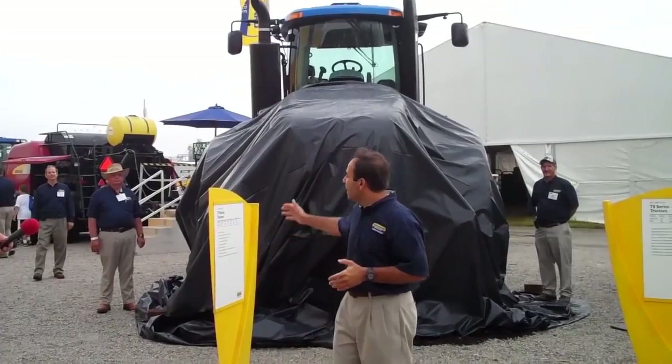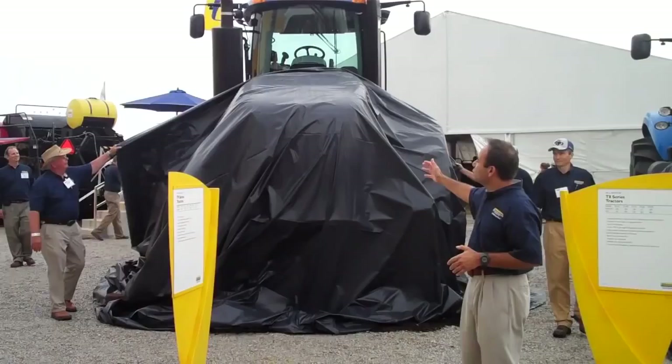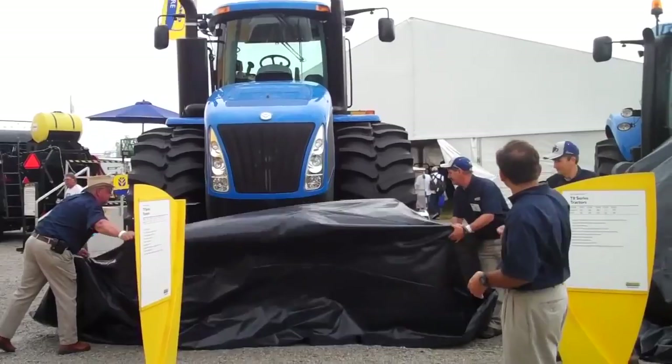We have our T9 right here on the right. Guys, hit it. Our T9 tractor — four-wheel drive. Look at that. Look at that beautiful machine. And now we've got our T8 right over here.